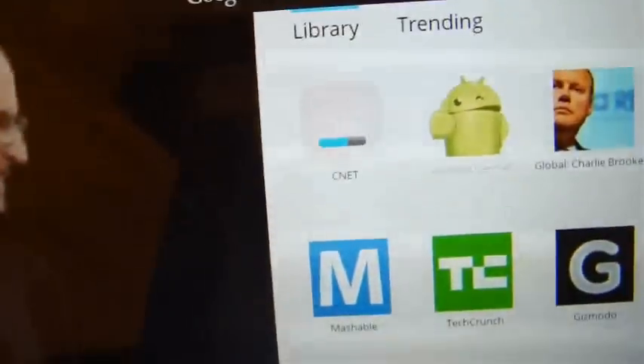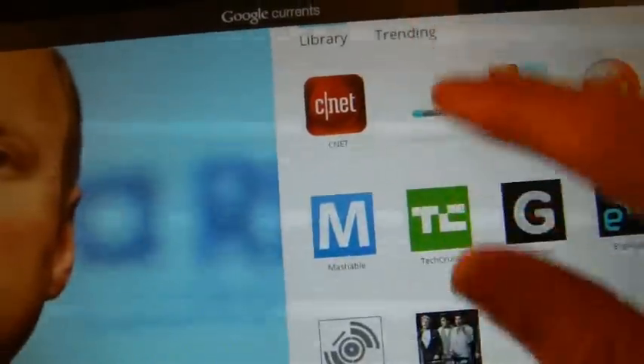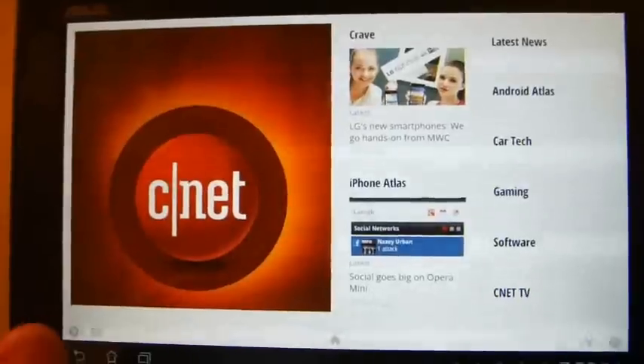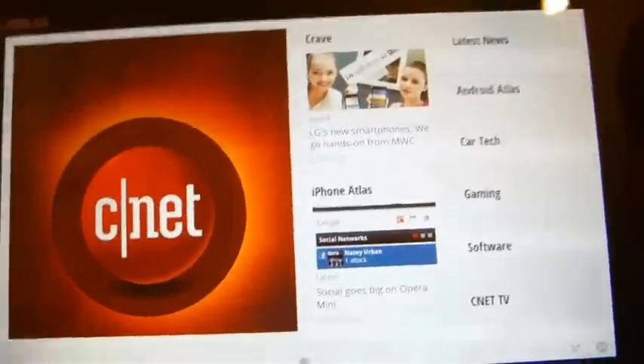As you can see now, it is syncing and look at how long it's taking just to sync CNET. Once it's finished syncing we'll go into CNET and see how it looks. So it's starting Android Central now — let's go into CNET. As you can see, each page is displayed slightly differently, so it's kind of like bespoke news information presented to you.